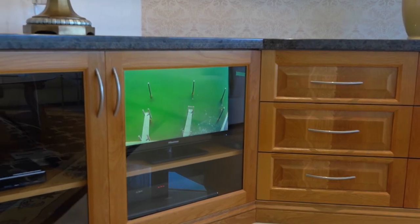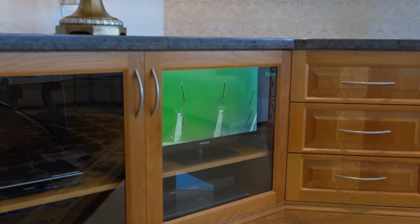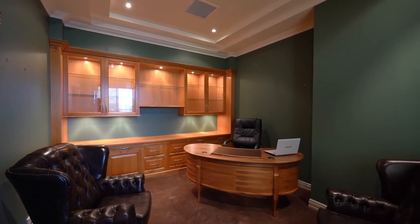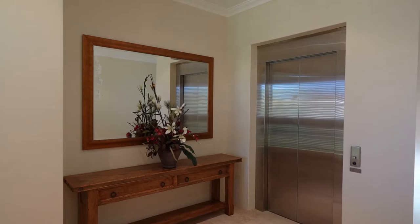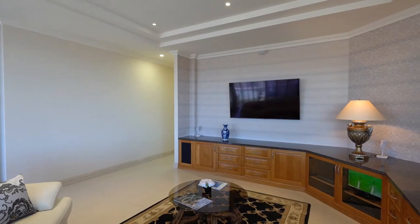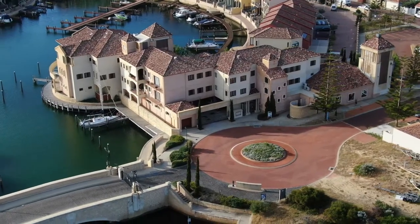An inside screen allows you to gaze at your prized vessel at all times for maximum security. The fitout is ornate and crafted by the best. The apartment is filled with features and is being sold fully furnished. This piazza-located apartment